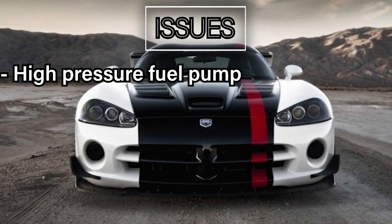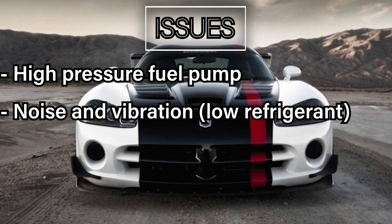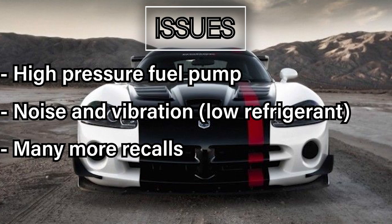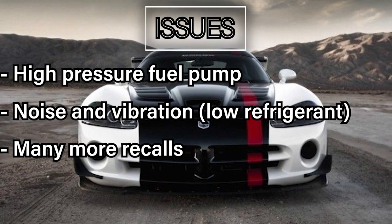The issues: high pressure fuel pump, noise and vibration due to low refrigerant. The 335i has its fair share of recalls, so do your research if you are wanting this car.